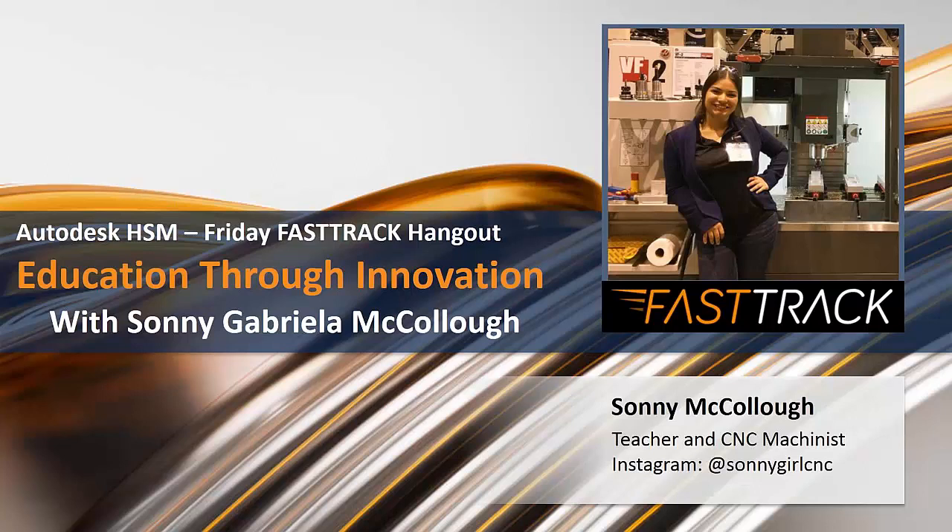We're very excited about having you walk us through education through innovation this afternoon. Before we hand it over to Sonny, a couple of logistical things. The link for this new Friday Fast Track Hangout only went out over the last two days, so other friends in the CNC HSM community may not have received the link. We'd ask you to extend the link and let them know there is a new registration link and a new time.